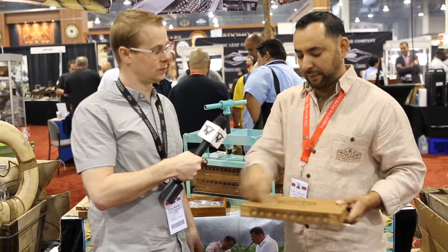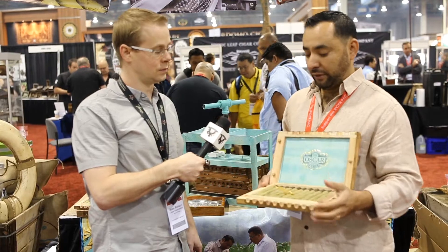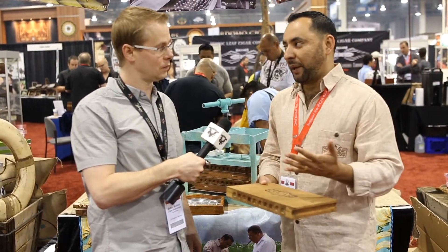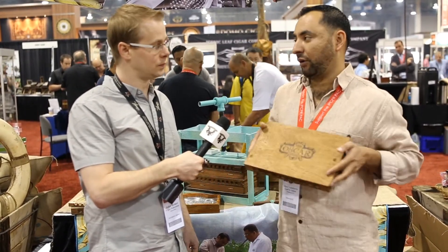These are original pieces of different molds — very old molds. I cut the molds in lines and put them in this box so it looks like a mold. I put tobacco water — tobacco juice — right here, and that gives the color to the box.